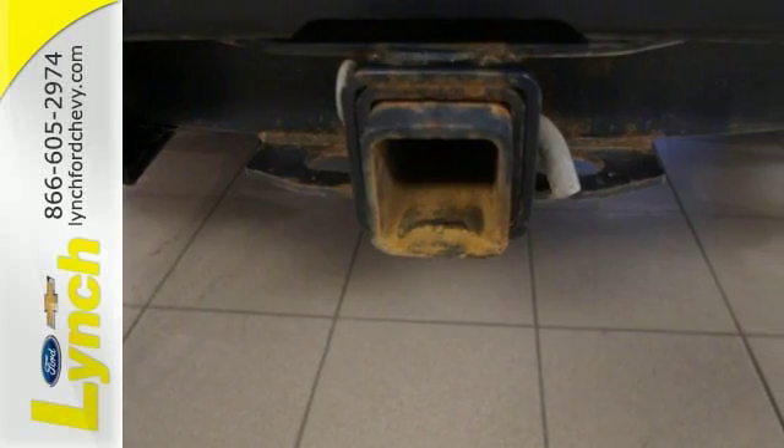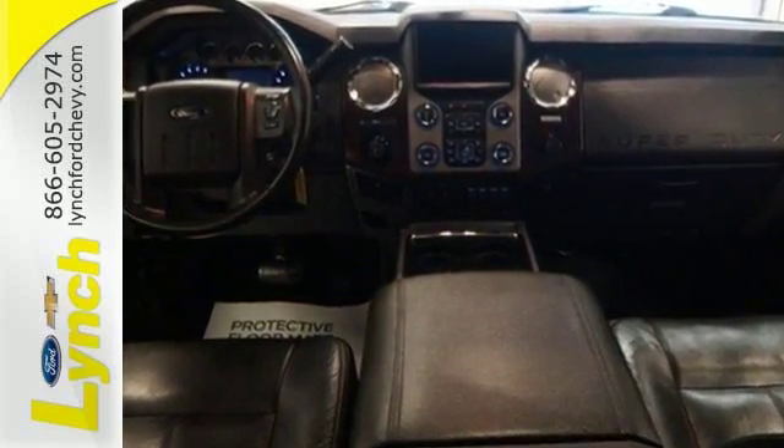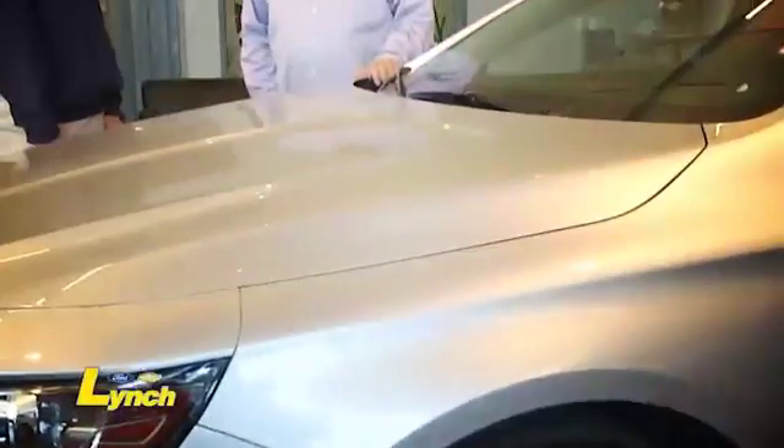Come and see just how big and powerful this truck is when you take it for a test drive today. We are conveniently located a short 20-minute drive from both Cedar Rapids and Iowa City. I invite you to come see how we are selling and servicing a lot of cars in a very different way.